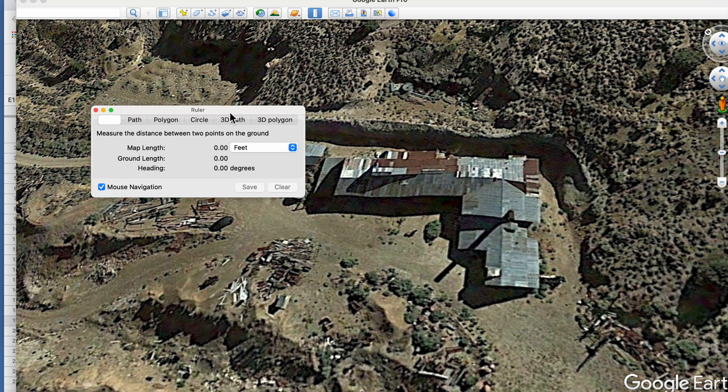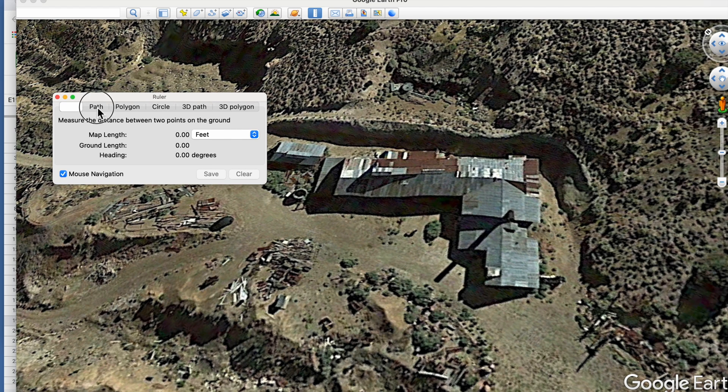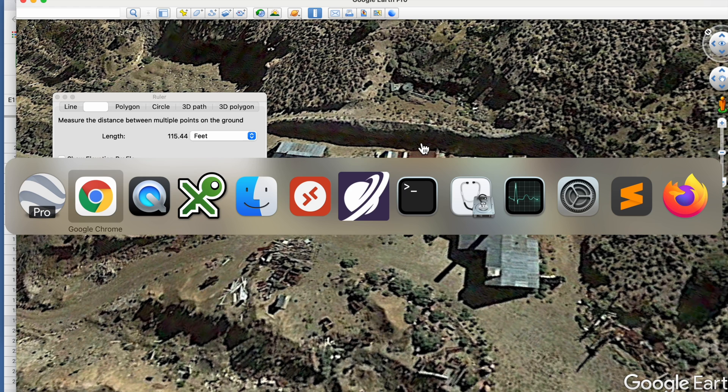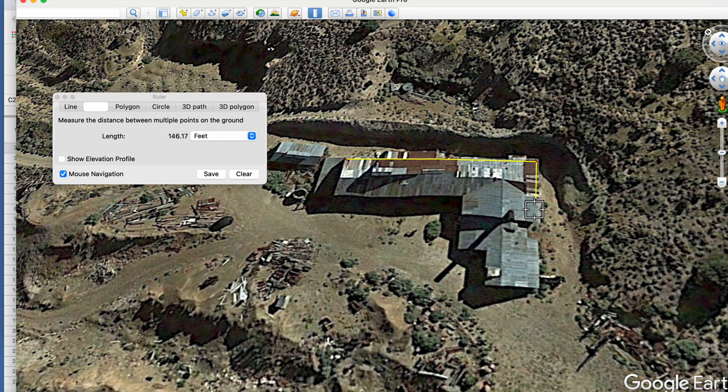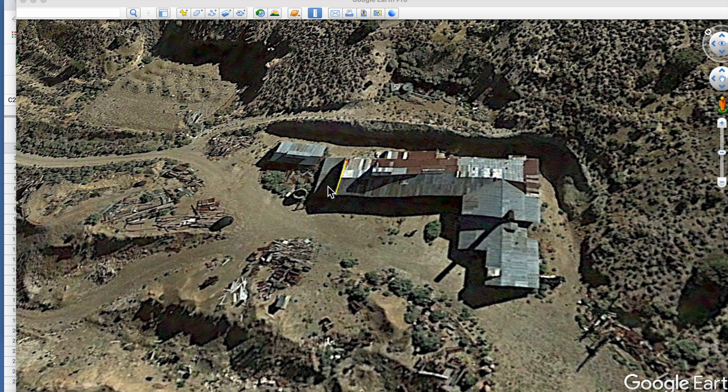This is the Union Mine building — it's the biggest roof we can see on the satellite image. If you watch the YouTube channel Ghost Town Living, you can see video of the explorations of the mines here; there's a shaft that goes down to 900 feet. We're going to measure the length and width of the longest and widest parts of this building, taking a length of 115 feet and putting it into our spreadsheet formula, which is basically length times width times depth — the amount of water that falls. It's a pretty simple formula to model this.